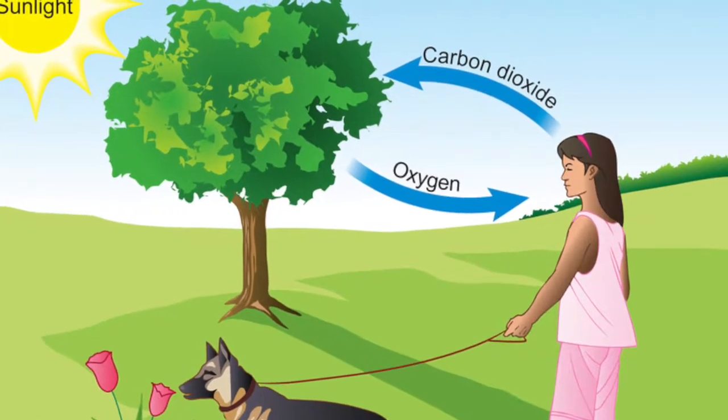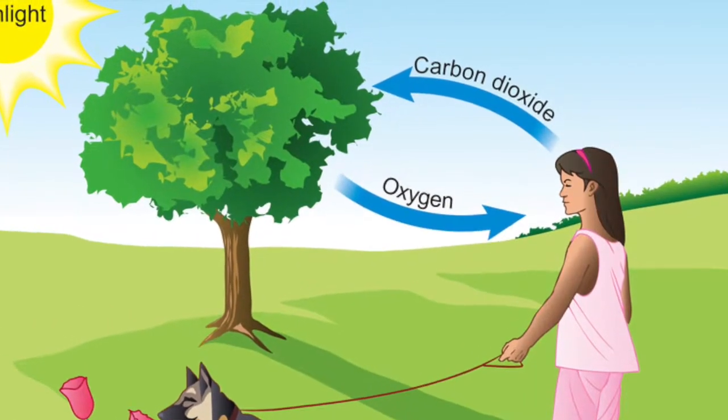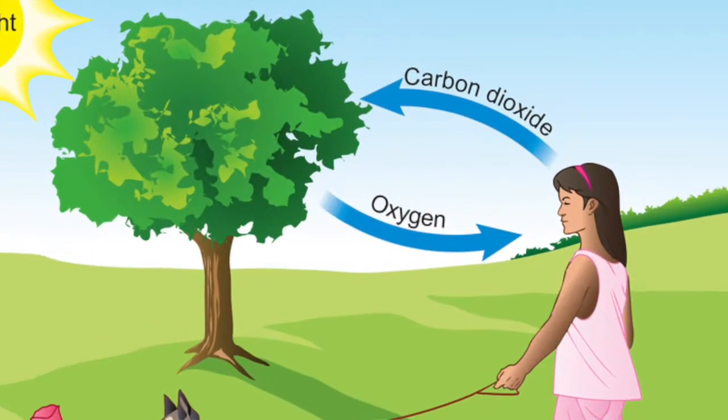In this diagram, you can see that plants and animals give each other something in the air that is both beneficial for their survival.